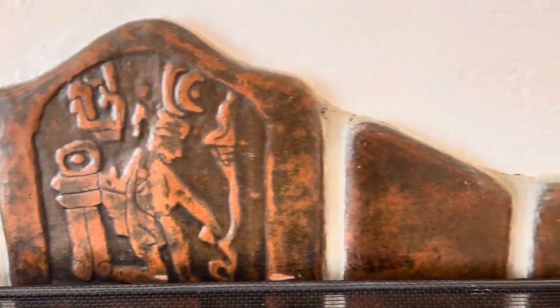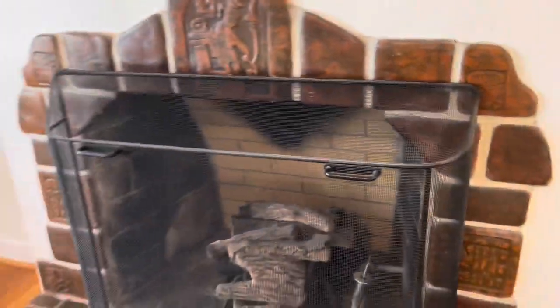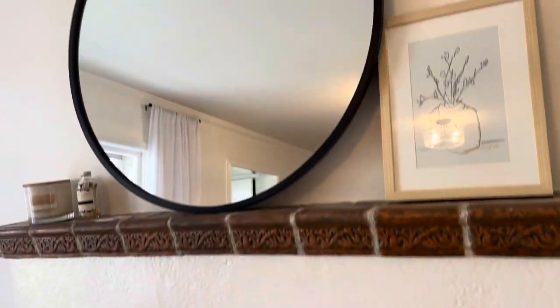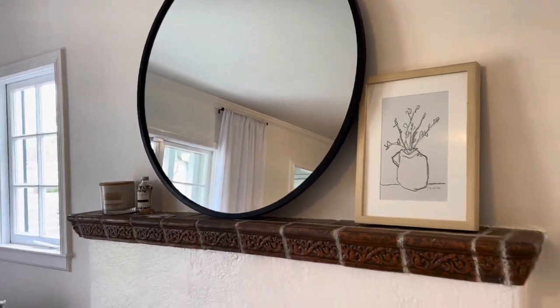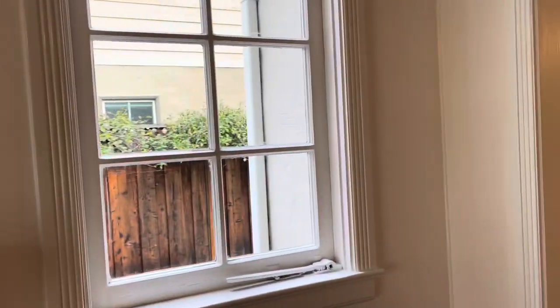I was delighted to see this original detail feature. The tile appears to be clay and it almost has a terracotta feel — kind of a mission revival feel. Beautiful edging and depth to it.